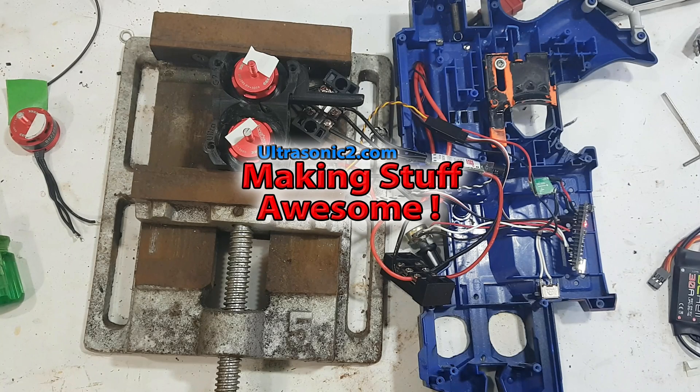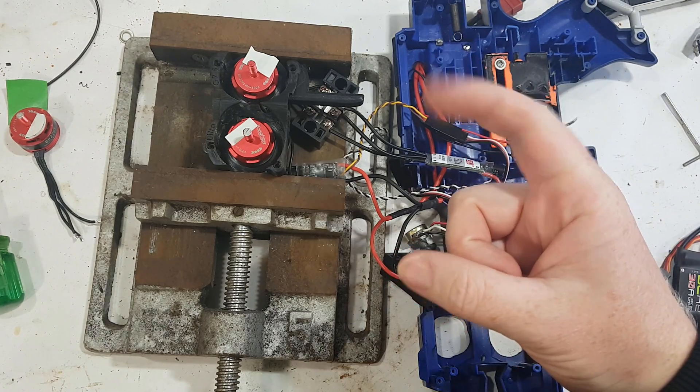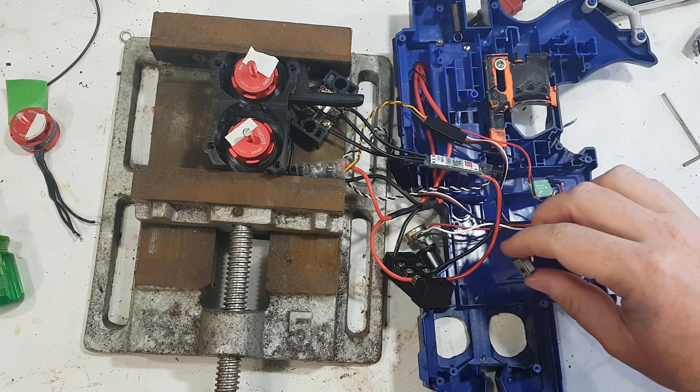Welcome back everyone. Today we're going to do a video about SimonK versus BLHeli spin-up time — specifically the delay between pulling the trigger and the motors spinning.